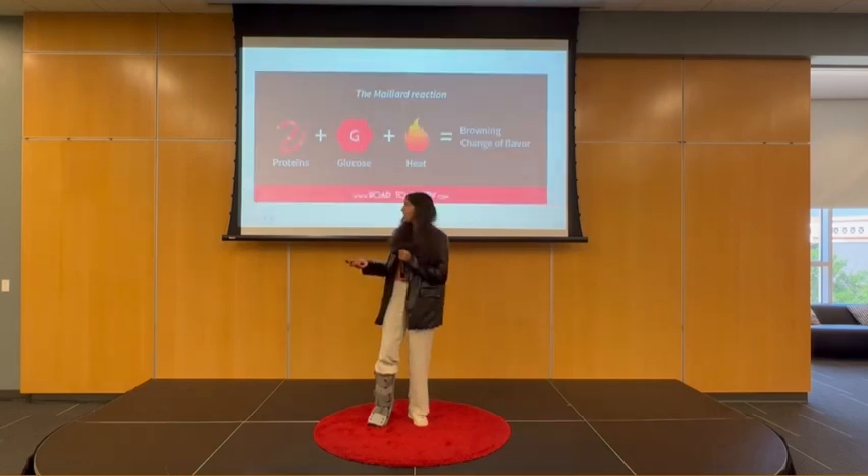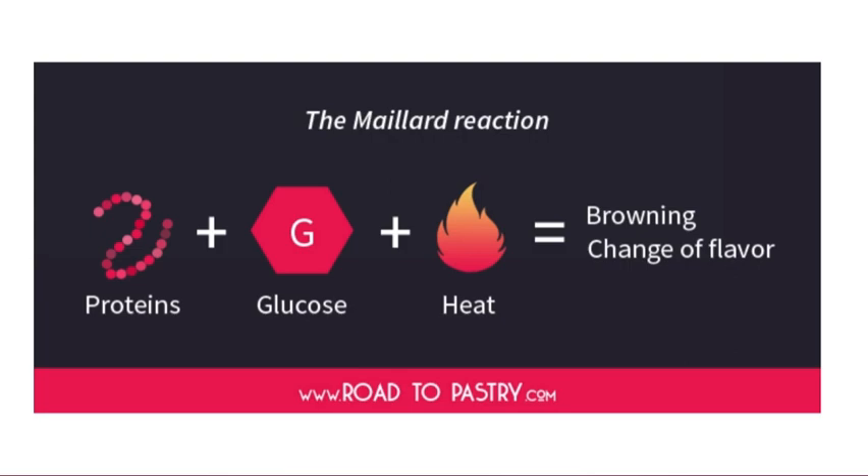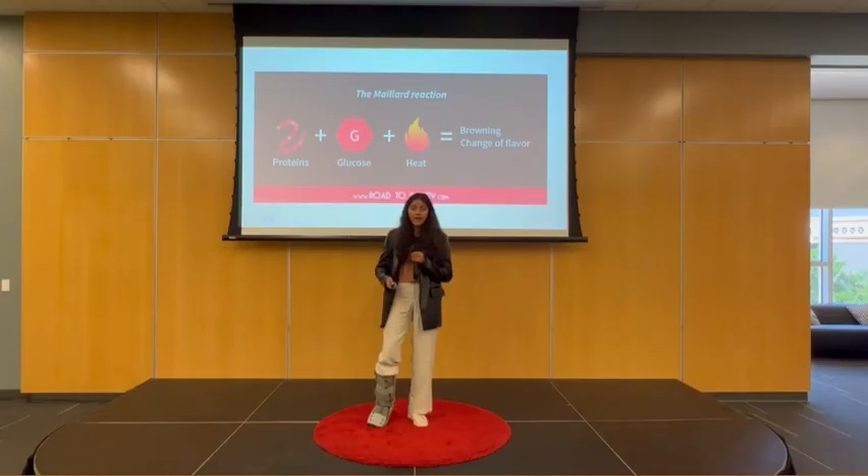Roast meat is a fantastic illustration of numerous chemical processes. If the recipe asks you to add salt before cooking your meat, it is because of salt's ability to draw out moisture to give the surface a slight crunch. When you put the roast meat into the oven, it starts to brown and emit an odor. This is the Maillard reaction in action. In the Maillard reaction, proteins and sugars bind together with heat to produce chemical compounds that give your meat flavor, odor, and color.